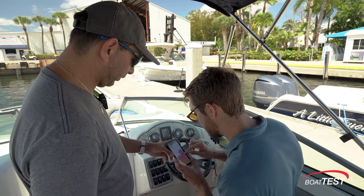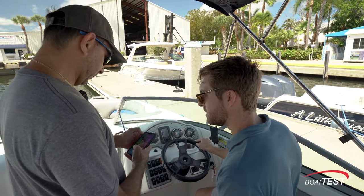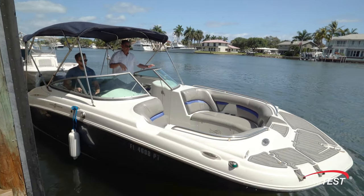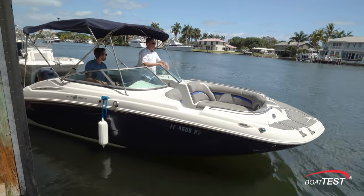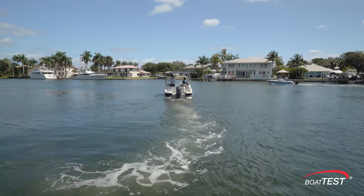If the renter makes you nervous about the boat, you can request basically a sea trial right then and there at the dock. So you could have the renter take the boat in and out, go with them a little bit in the marina. If you're not comfortable with it, you have the power to cancel that rental right then and there.